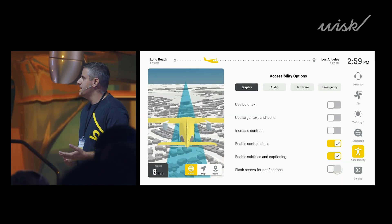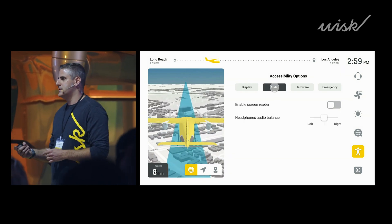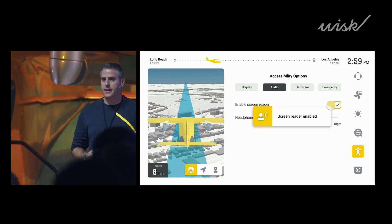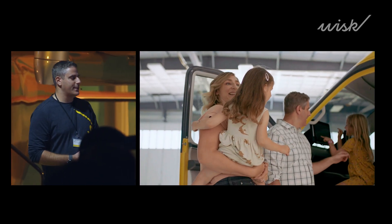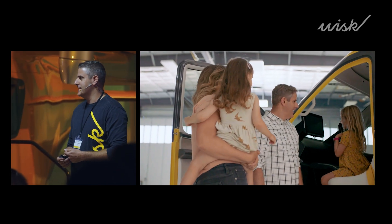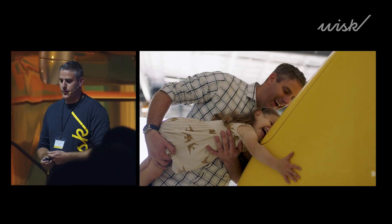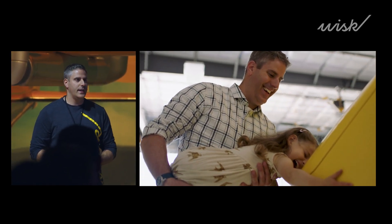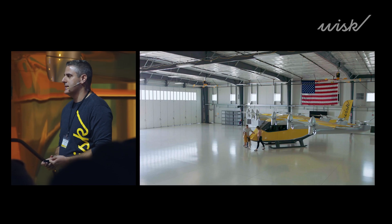We're working tirelessly to ensure that this aircraft and the ecosystem of products and services that support it are as accessible and inclusive and useful as possible. In closing, I'd like to share how fortunate I feel to be working on this project alongside all of you, and to work on bringing the joy of flight to more people than ever before. We're building more than just an aircraft — what we're really doing here is reducing the barrier to entry to this form of travel, so that anyone can take to the skies with Whisk.